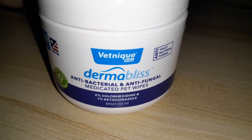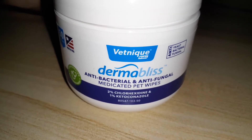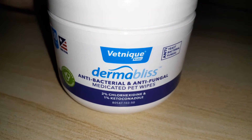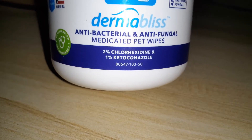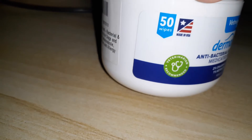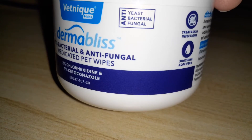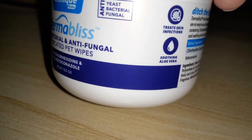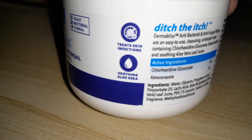This is the Vetnik DermaBliss antibacterial antifungal medicated pet wipes. It has two percent chlorhexidine and one percent ketoconazole, and there are 50 wipes in here. It says anti-yeast, antibacterial, and antifungal — it treats skin infections and has soothing aloe vera.